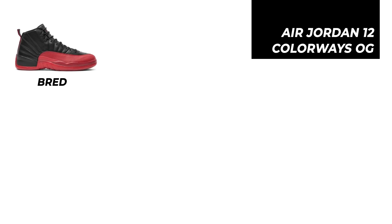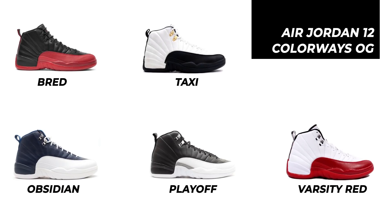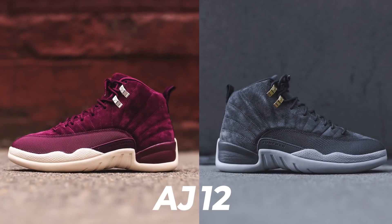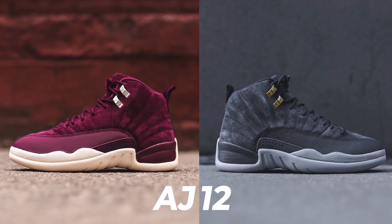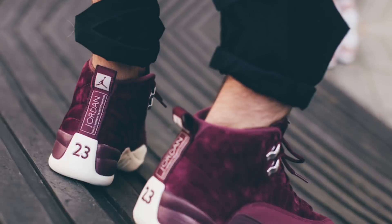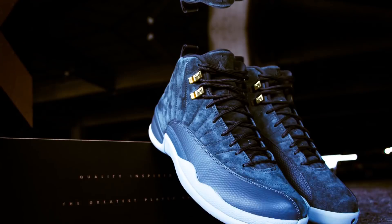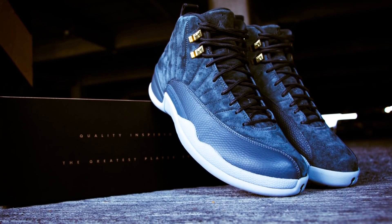El Air Jordan 12 fue lanzado en 5 colorways diferentes. Hace un par de semanas fue lanzado el colorway Bird Dogs, que junto al Dark Grey no forman parte de los colorways originales; sin embargo, son dos ediciones con muy buenos materiales y tonos fuera de lo común, convirtiéndolos en muy buenas piezas para tu colección.